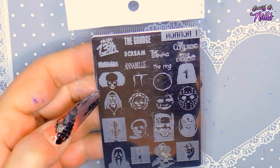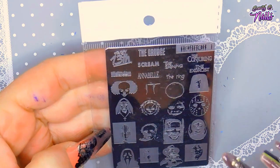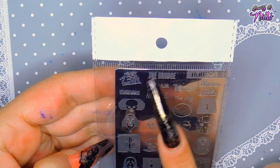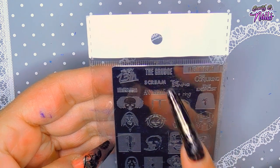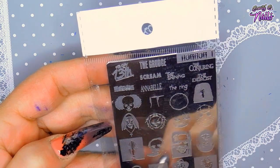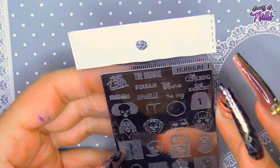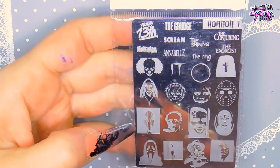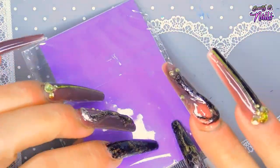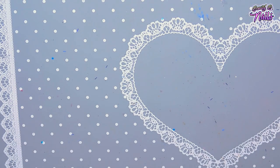My next plate is another Halloween one — mostly Halloween, in case you were wondering! This one has Chucky, Annabelle, The Conjuring, The Exorcist, The Shining, The Ring, Scream, The Grudge, Nightmare on Elm Street, and IT. They're super spooky. I've usually had pretty good results with Mundo de Uñas, but some images just don't pick up depending on how you're stamping.